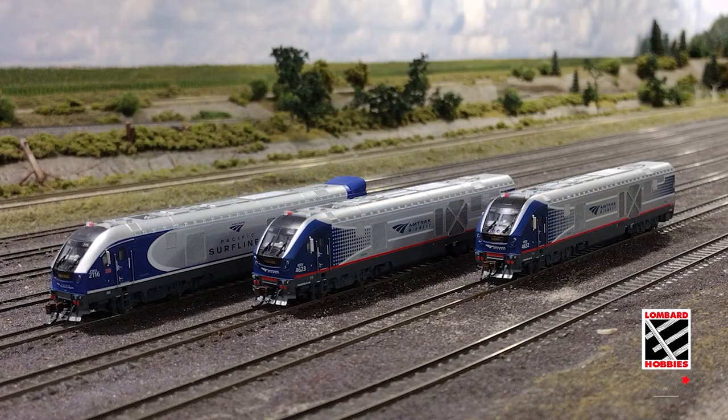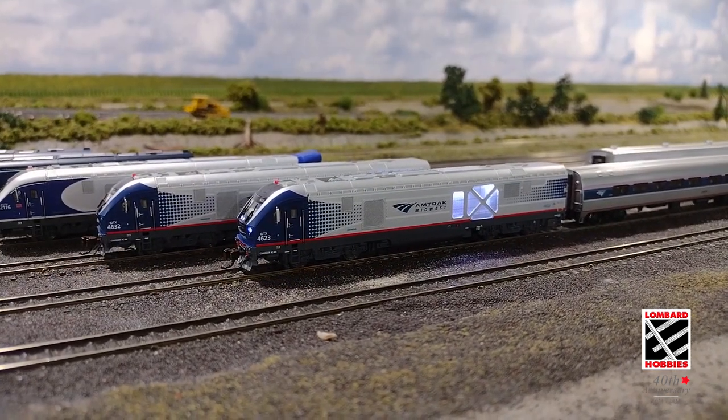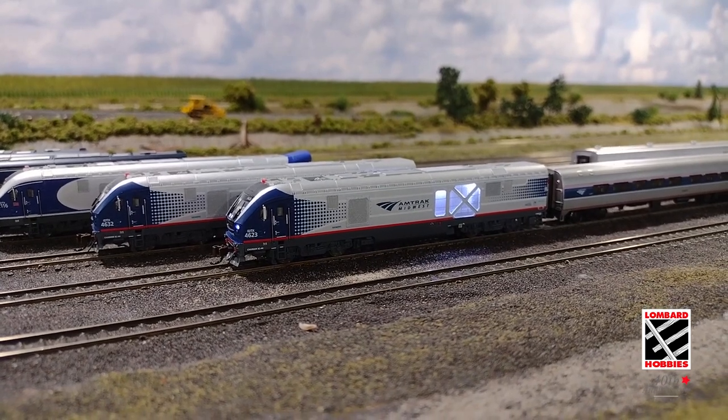These locomotives are available in the Amtrak Midwest and Pacific Surfliner paint schemes. This WOW sound diesel-electric locomotive sound package includes an authentic horn, bell, cry-mover, start-up and shut-down functions, and many more.